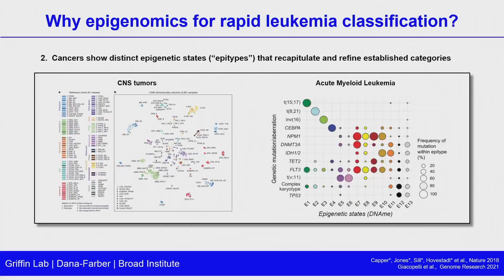Cancers are known to show distinct epigenetic states or epitypes that both recapitulate standard categories but also can refine them. This has been shown for CNS tumors, where methylation-based clustering beautifully resolves all the major molecular subtypes, allowing us to go beyond histology in many cases. And also in focused studies in acute leukemia — a beautiful one from Genome Research in 2021 looking at AML — where you can find very distinct epigenetic states that correlate roughly with standard genetic molecular categories.